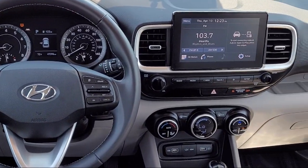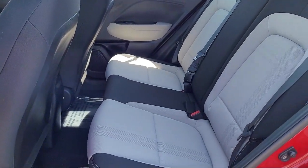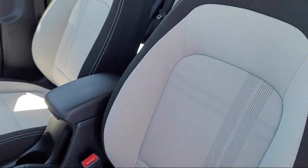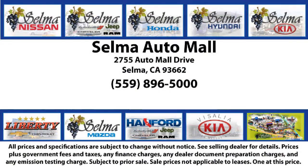With over 40 awards collectively between the dealerships, the Selma Auto Mall has proven that when it comes to buying a car, there's no better place than right here. With a replica of an 1880s steam locomotive chugging around a 20-acre lot,